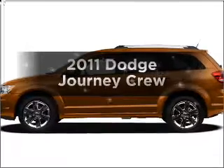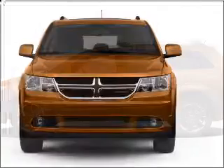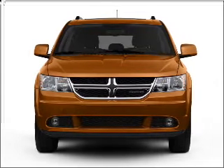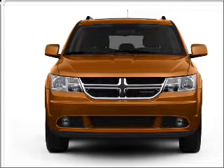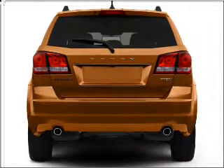Introducing the 2011 Dodge Journey — everything you need under one roof with this great vehicle. With a reliable six-cylinder engine that responds smoothly to its automatic transmission, premium wheels lend a distinctive appearance.